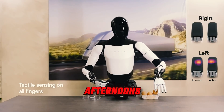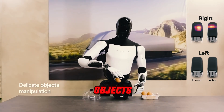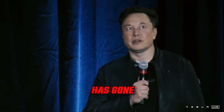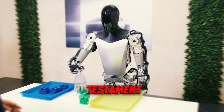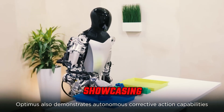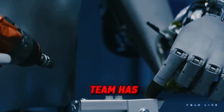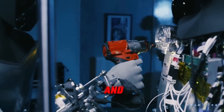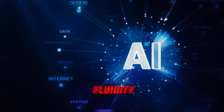A standout feature of Optimus Gen 2 is tactile sensing integrated into all 10 fingers, enabling the manipulation of fragile objects such as eggs without causing any damage. Tesla's CEO Elon Musk has suggested that Optimus could master the skill of threading a needle within a year, a testament to its evolving dexterity and precision. Although the video demonstration of Gen 2's capabilities may appear almost too impressive to believe, the Tesla Optimus team has affirmed that no computer-generated imagery was utilized, and the robot's movements were authentically captured in real-time without any alterations to enhance fluidity.